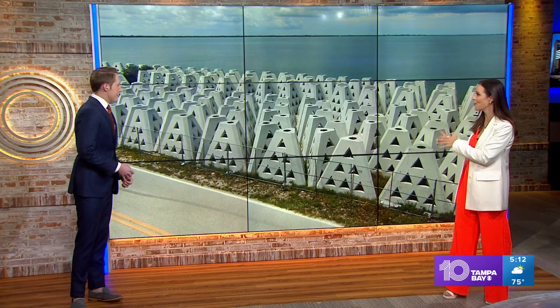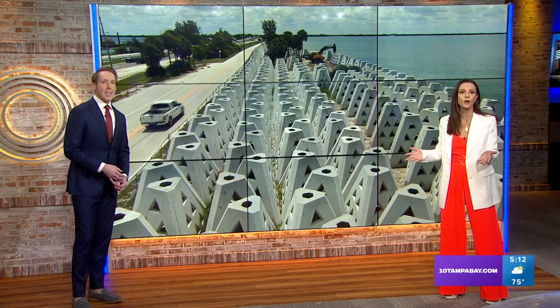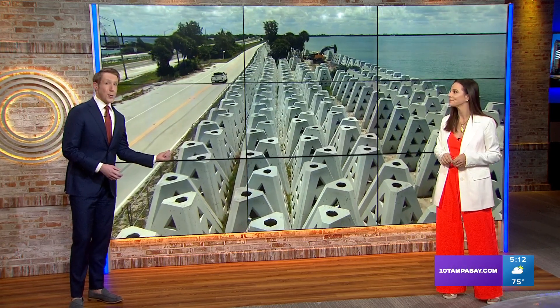If you drive near the Sunshine Skyway Bridge, you have definitely noticed these concrete pyramids — you can't miss them. You've probably also wondered: what are they? Installation started today on a pretty creative project to help the environment and our coastline. 10 Tampa Bay's Miguel Octavio has a closer look at how these protective pyramids will work.